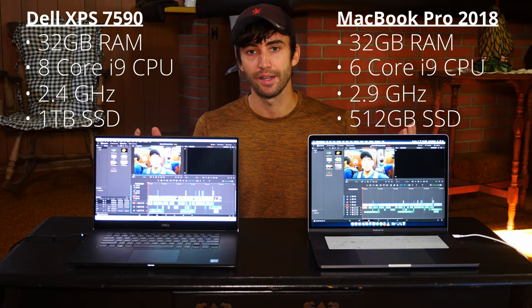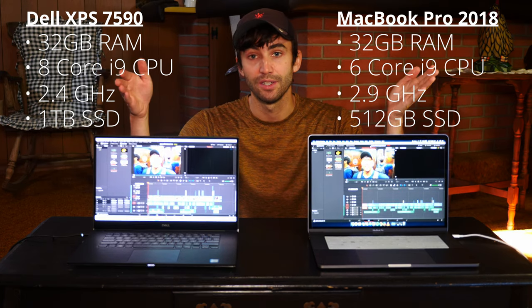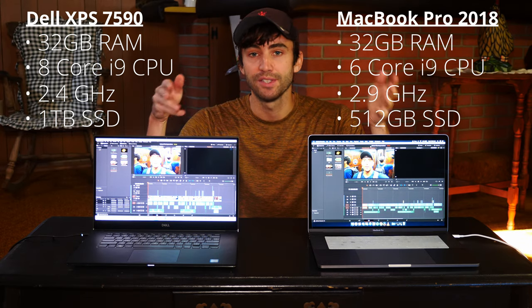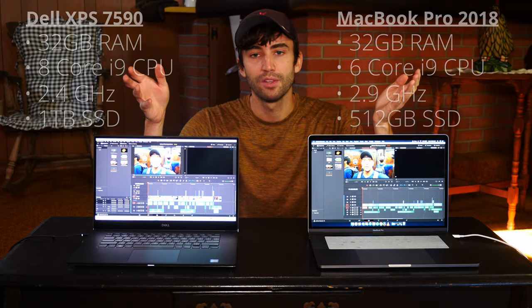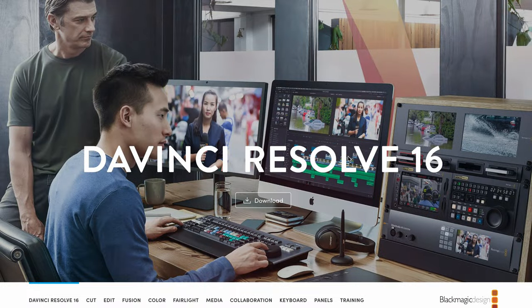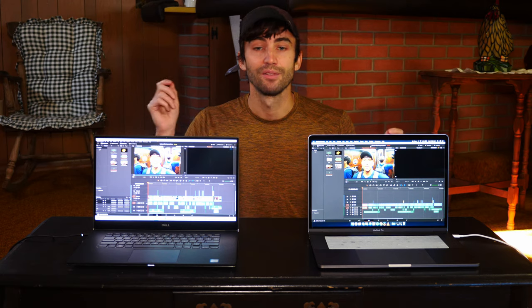You would think they would perform about the same — maybe slightly better or worse — when editing the same exact video project, but that ends up not being the case. That's the reason I'm making this video today: to show you a side-by-side comparison of these two laptops when editing 4K videos. To let everybody know, I use DaVinci Resolve from Blackmagic Design. It is open on both laptops and we're going to start and render the same exact project to see what results we get.